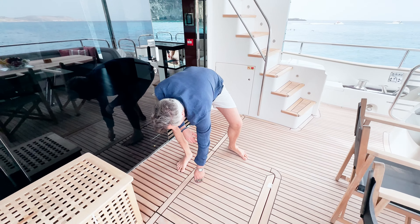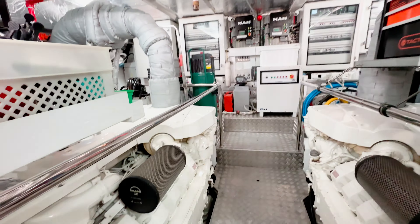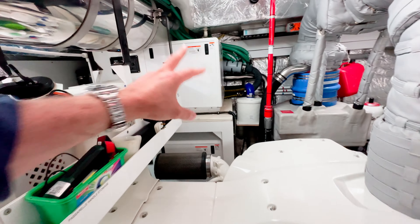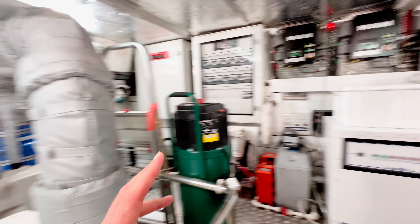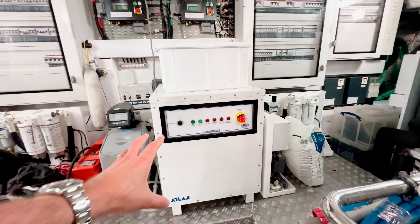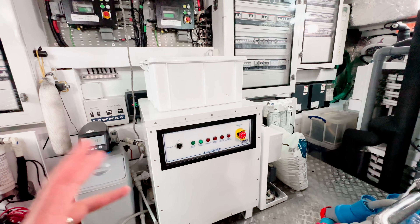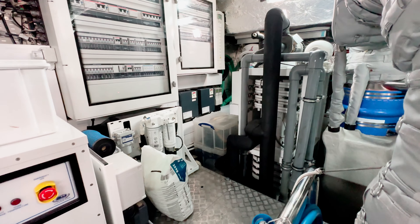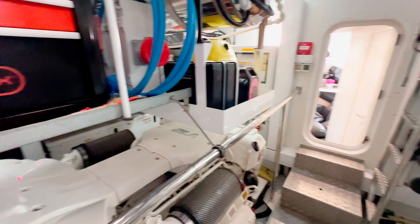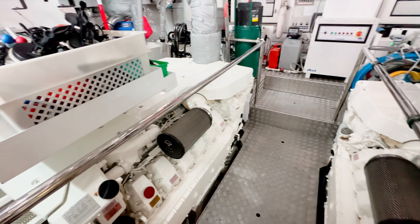Now let's have a look at the engine room, accessed through this hatch. Here we have the V12 MAN with 1,900 horsepower, two 20-kilowatt generators, and another generator behind — so the boat has 60 kilowatts in total. It has an Atlas frequency converter, so even in the US you can use 110 volts or 400 volts converted down. You have chillers for the air conditioning and a 250-litre-per-hour watermaker. A very well-equipped and well-maintained engine room.